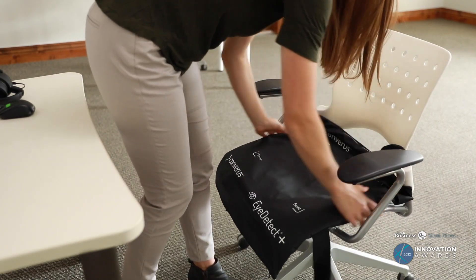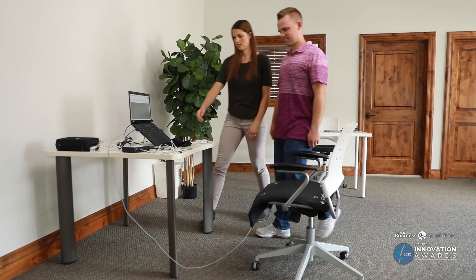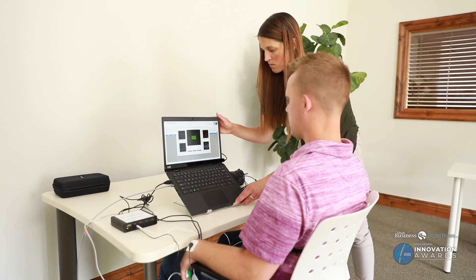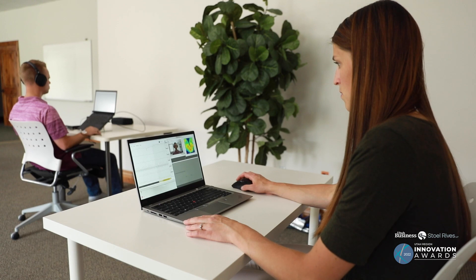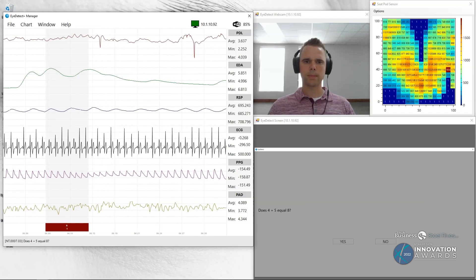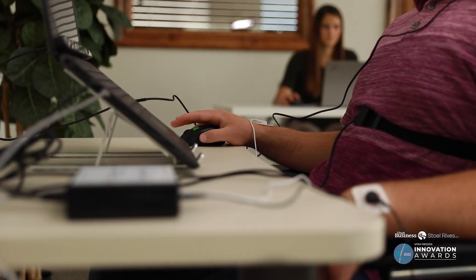It's truly a disruptive solution in the industry. The traditional polygraph was invented in 1921, and with the launch of iDetect Plus, you can now automate this process of giving a more accurate polygraph. Individuals without months of training can utilize the product.